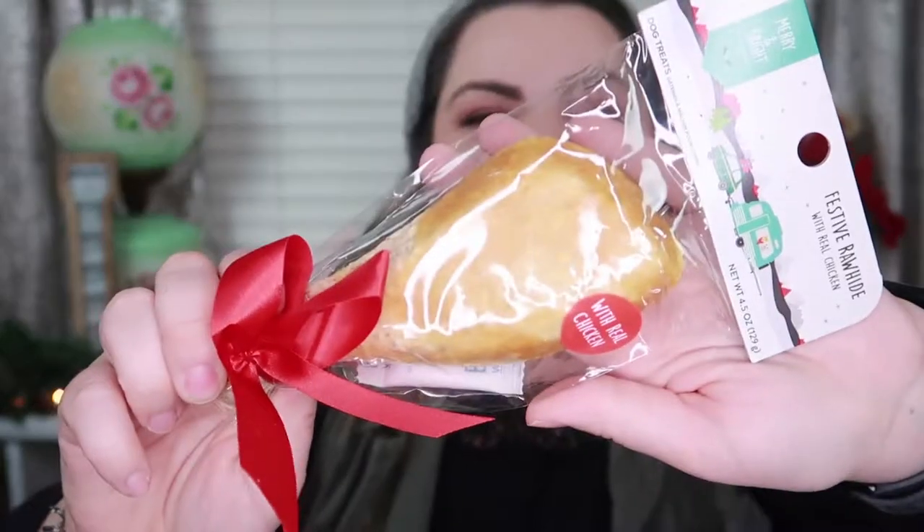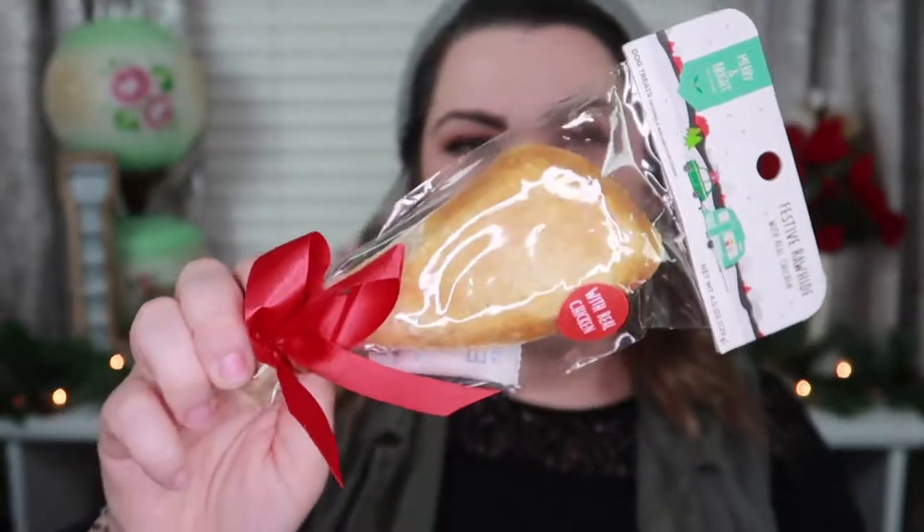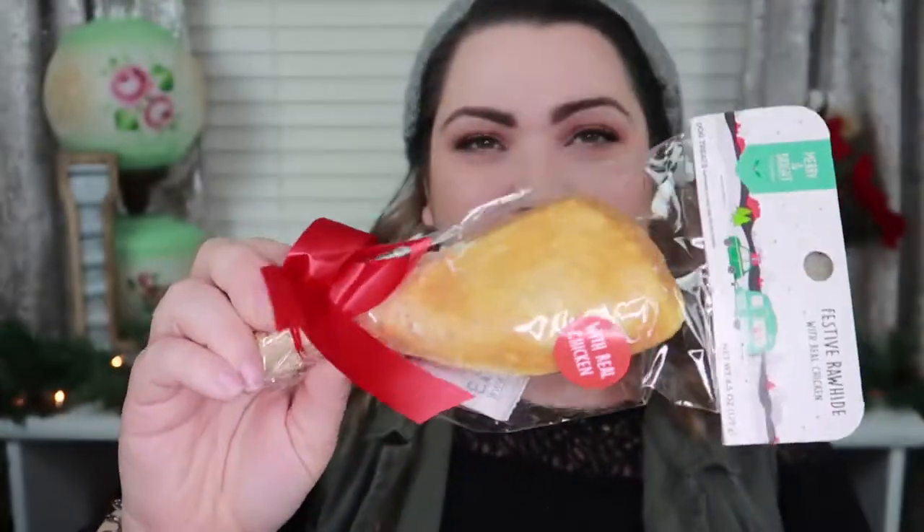Number three is another festive rawhide with real chicken flavor — it's a chicken leg. This is also something we know he will eat a lot of. It will be gone within the day. It's just cute — a little chicken leg for Phoenix.